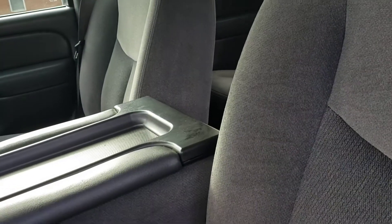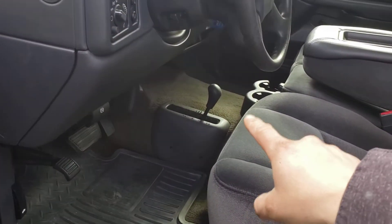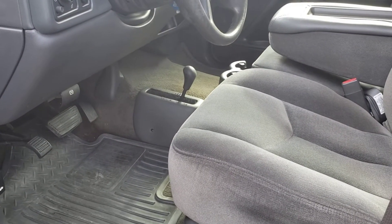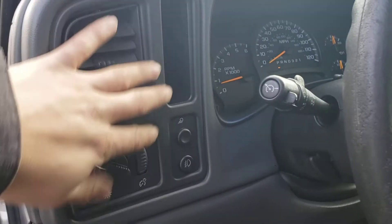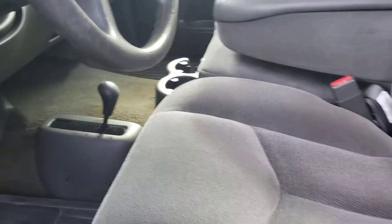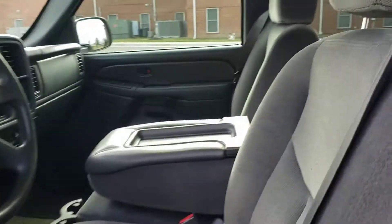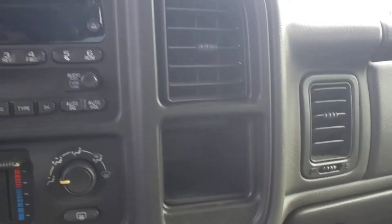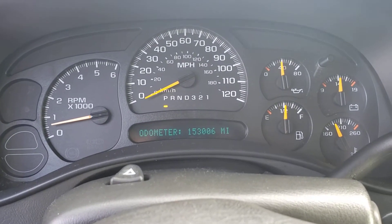Another thing I'd like to point out is the shifter for the four-wheel drive — it's on the floor. The majority of people like that because they're not electric like they usually are. Most of the time the electric ones go bad because they don't get used as much. This is all mechanical, so it's a great thing to have. I just had the windows tinted so I cannot roll them down, but everything's working as it should. Heat's working, all the windows are working. Odometer reads 153,006.